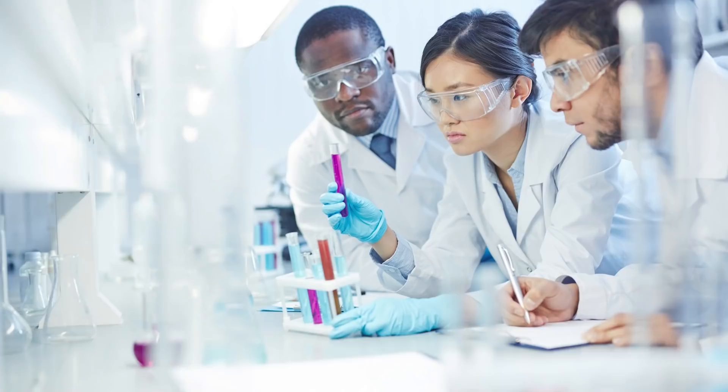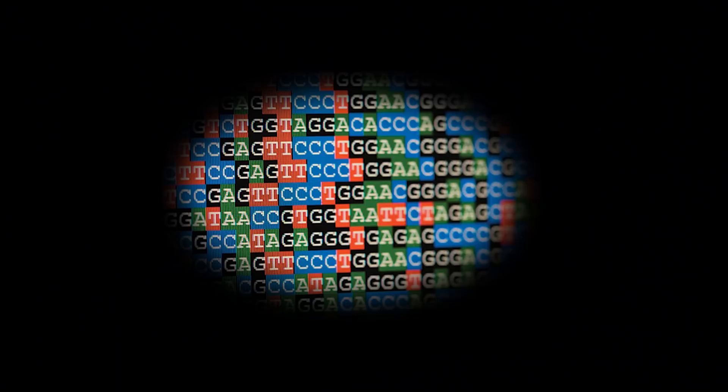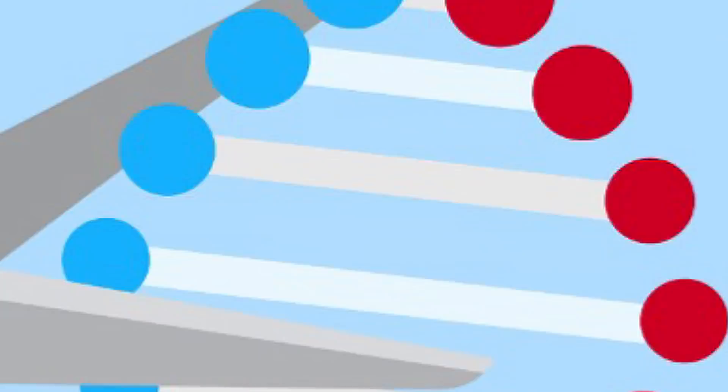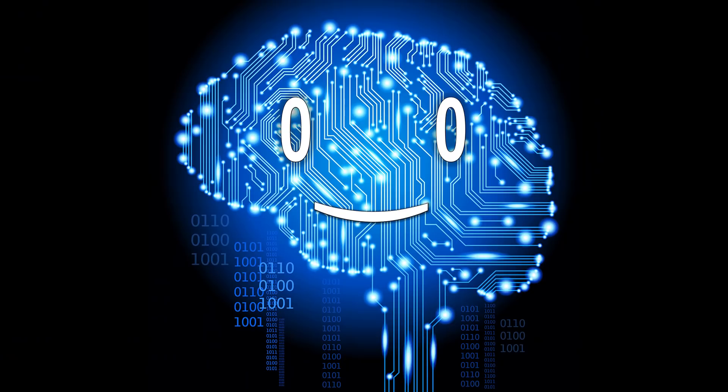Upon observing this, genetic engineers realized that they can use this mechanism to very precisely manipulate genetic material. Theoretically, one could identify a problematic genetic sequence, create a matching guide RNA, and attach it to a Cas9 protein, which would then make a surgical cut in the DNA sequence. After this, gene engineers could make modifications to the existing genome, making CRISPR technology something akin to a genetic cut-and-paste tool.